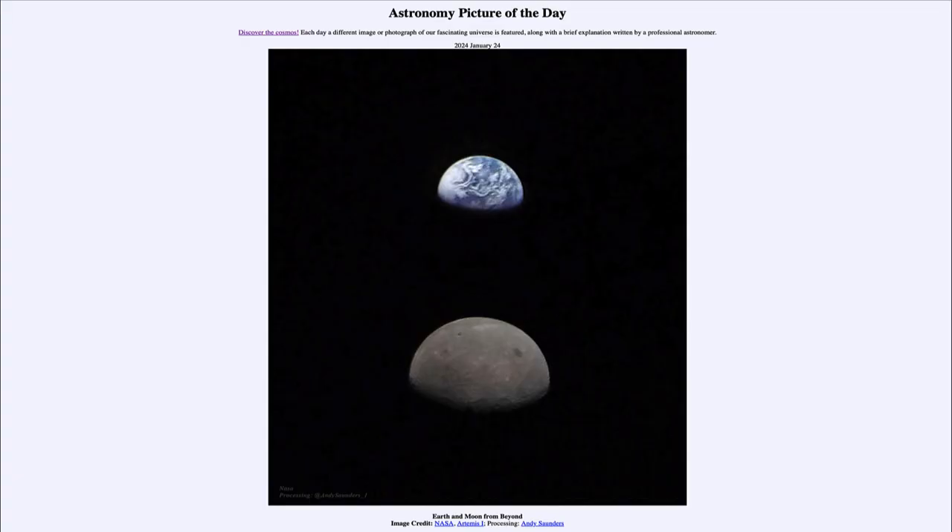Greetings and welcome to the Astronomy Picture of the Day podcast. Today's picture for January 24th of 2024 is titled Earth and Moon from Beyond.